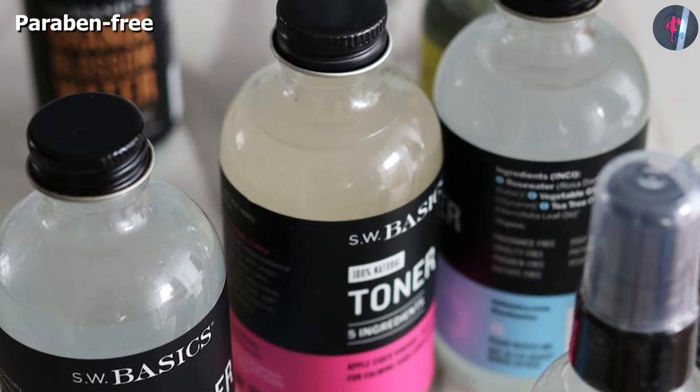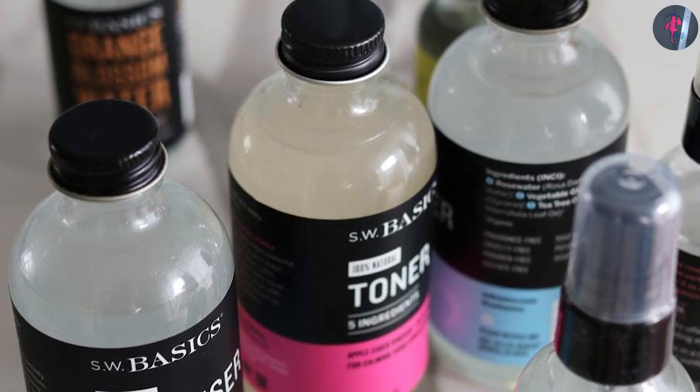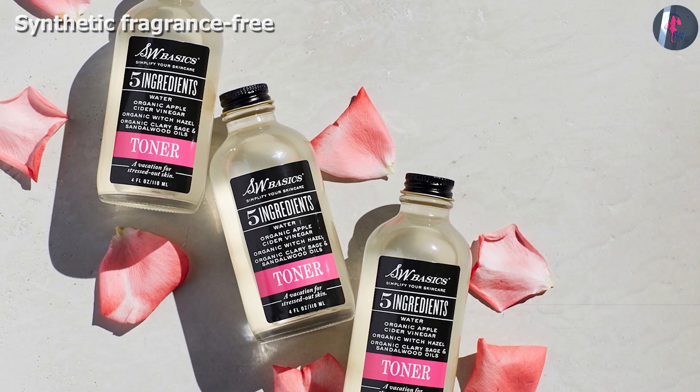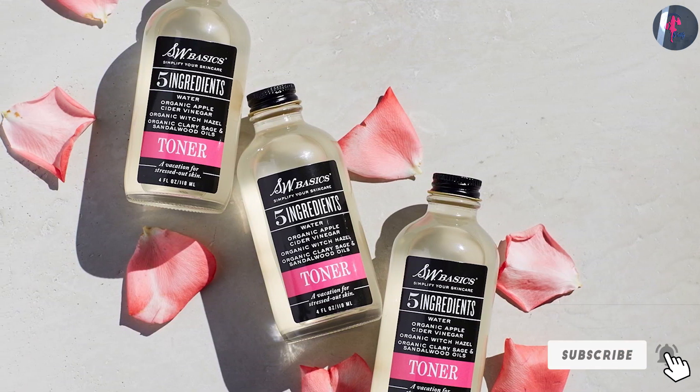The toner calms skin redness and irritation and further helps improve your skin tone. It does not contain any harmful chemicals or harsh ingredients that may otherwise damage or irritate your skin. This potent formula also controls excess oil production without stripping the natural moisture from your skin.